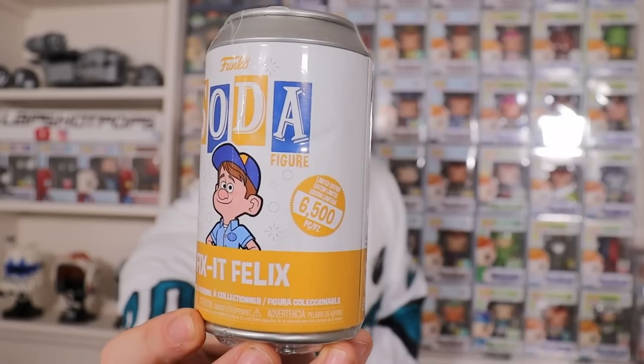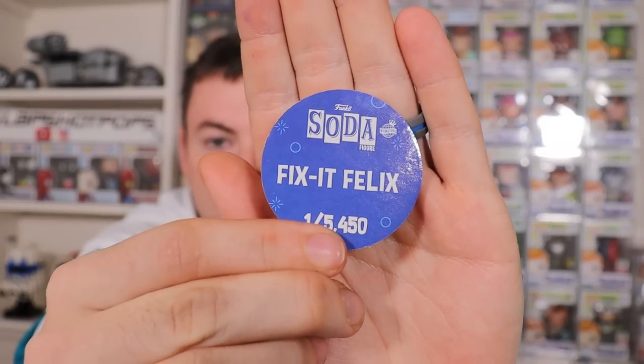Next soda we have is from Wreck-It Ralph — we actually have Fix-It Felix. Fix-It Felix was limited to 6,500 pieces. We're looking for the chase of him holding the hammer. And this one is not a chase on Fix-It Felix — one out of 5,450.